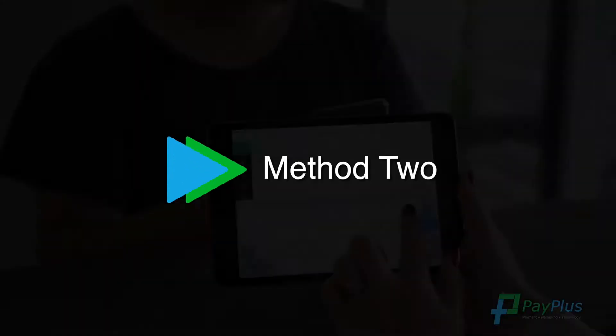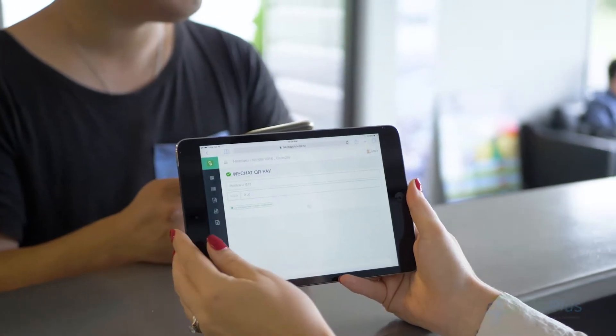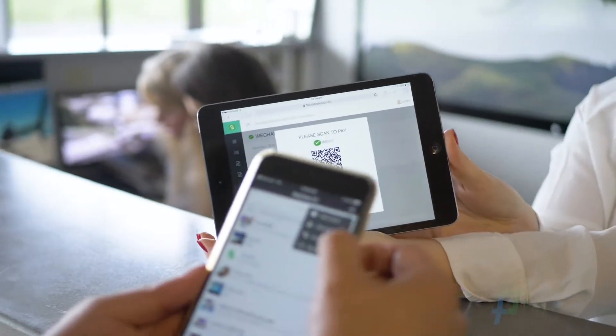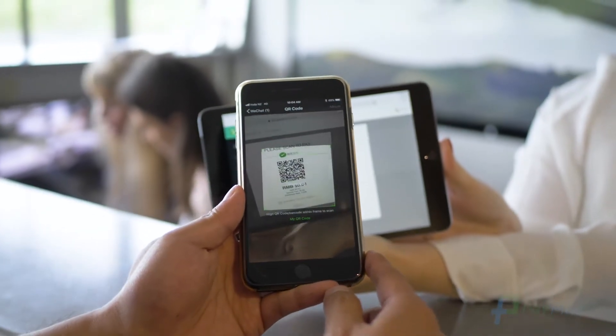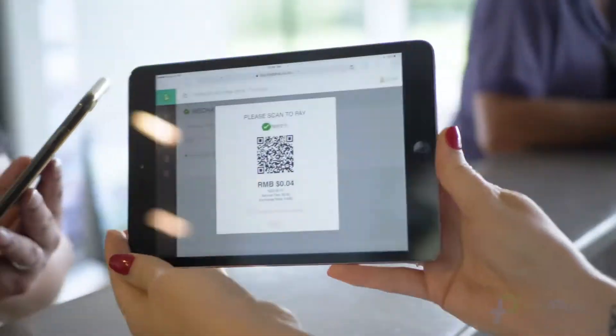Method 2: If the merchant has a screen that can be viewed by the customer, the merchant enters the amount via the payment portal, generating a dynamic QR code for the customer to scan using their phone. A payment successful notification indicates the payment is completed.